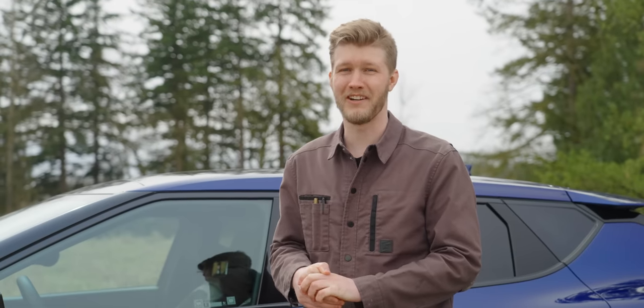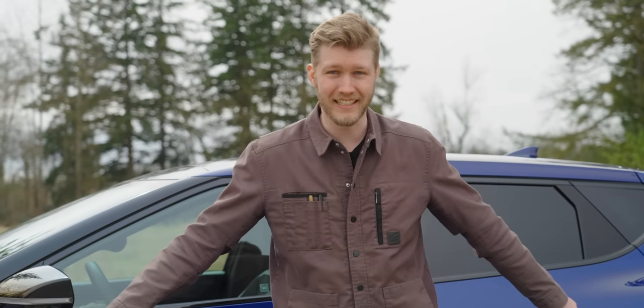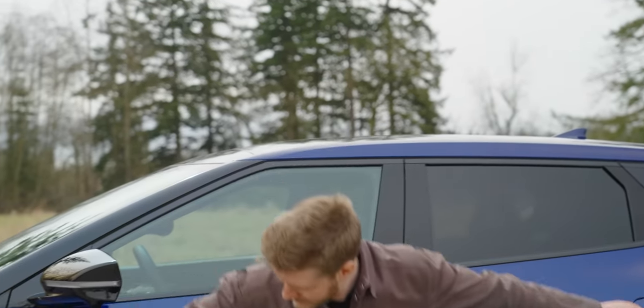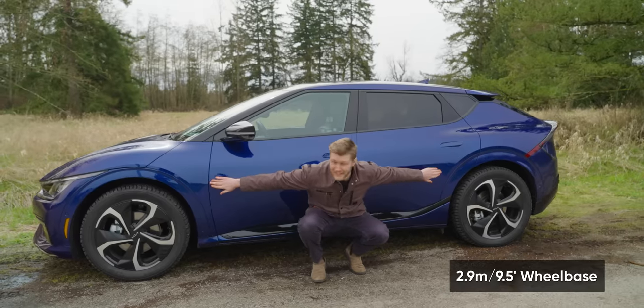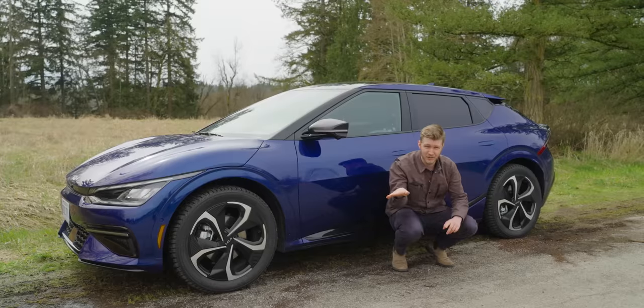Another surprise is just how darn big this thing is. The wheelbase on this is the same as a Kia Telluride — it's longer than six feet, that's for sure. It makes it a bit weird when you're going around tight corners.